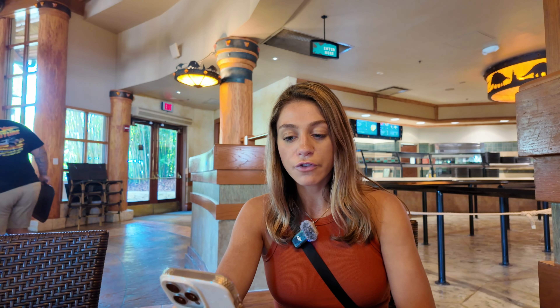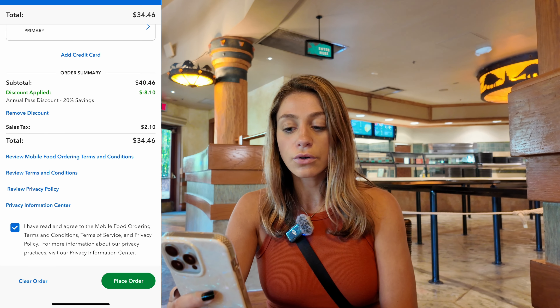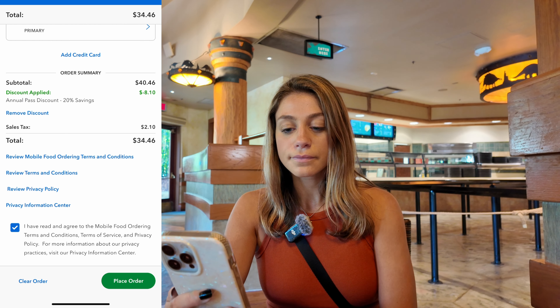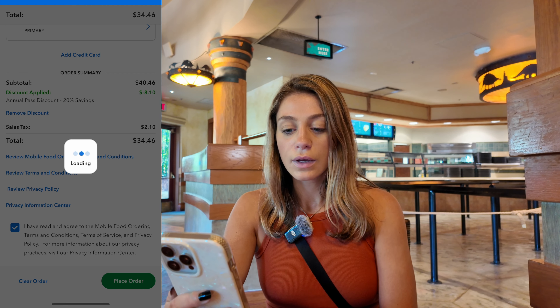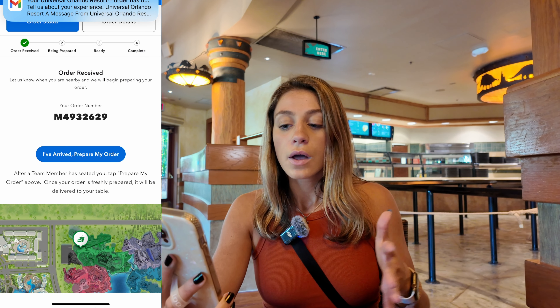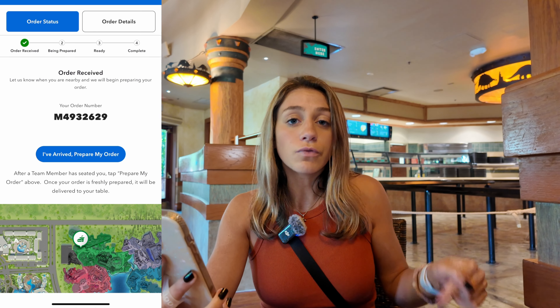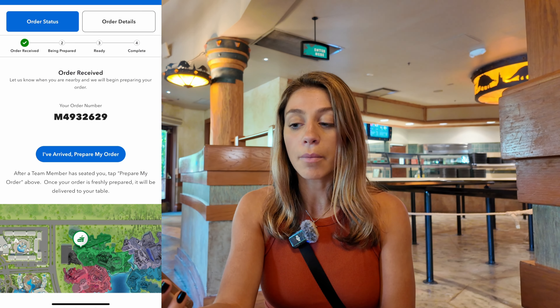My card is in there, so we're going to agree to the terms of the mobile food order and place our order. It's as simple as that — I got an email that my order has been placed, along with my order number.